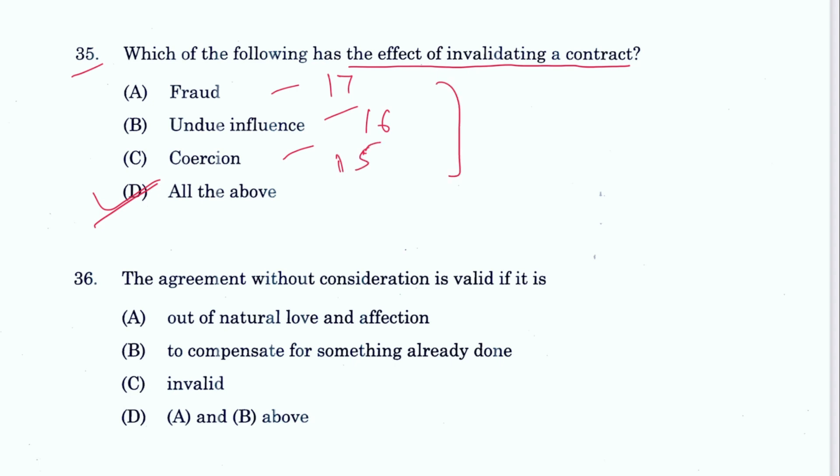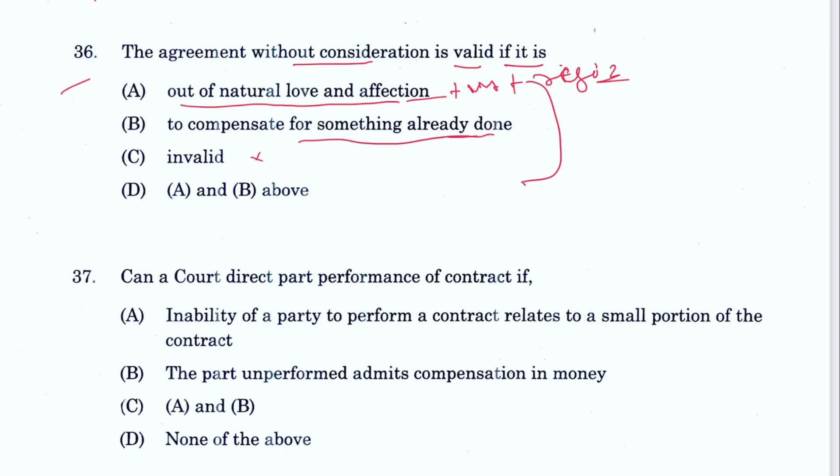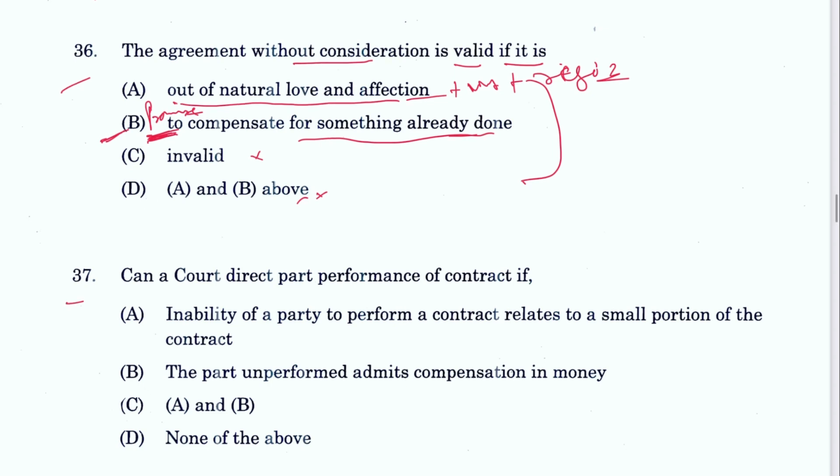Question 36: An agreement without consideration is valid if it is out of love and natural affection, or to compensate for something already done. However, the options are not properly framed — if it is out of love and natural affection it must be in writing and registered, and for the second exception there must be a promise to compensate. B could be the answer but it is also not properly mentioned. See Section 25 exceptions — exception one and exception two.